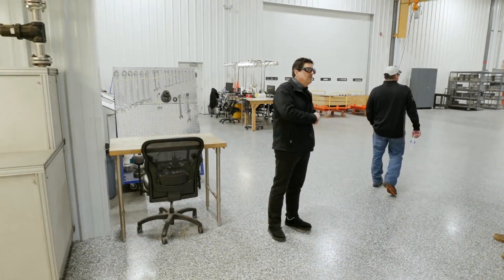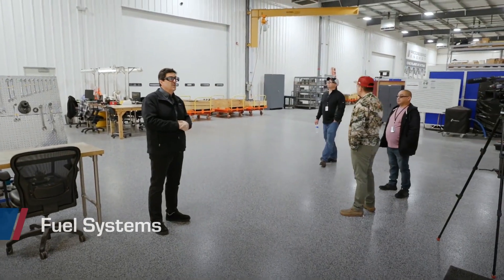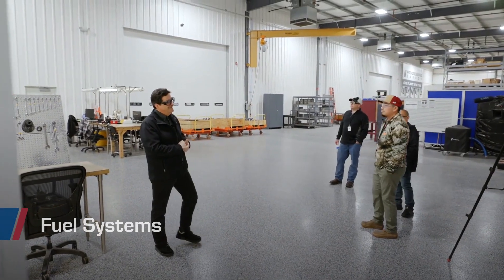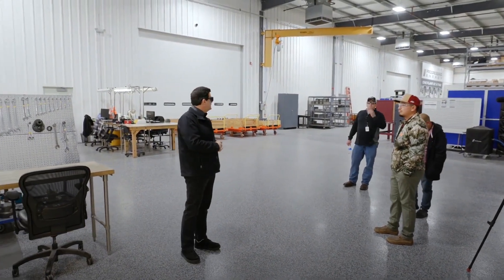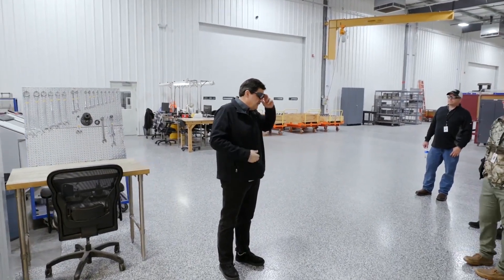This shop is actually two shops — there's a wall down the center. It was at one point a warehouse, but now it's shops. This area is our fuel nozzle shop, so for anyone who's in gas turbines, fuel nozzles are a critical element.